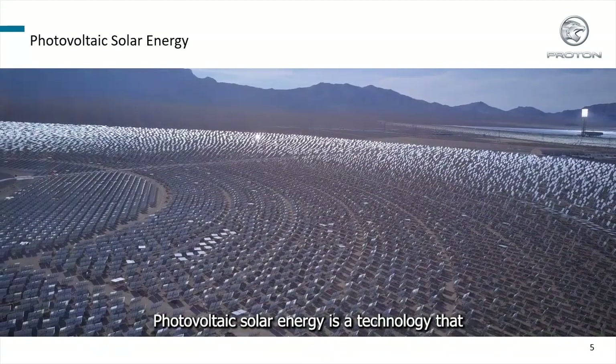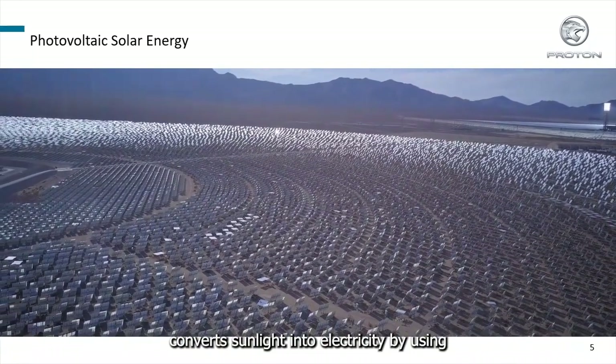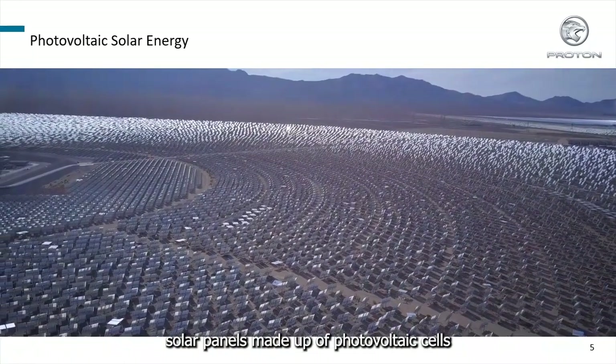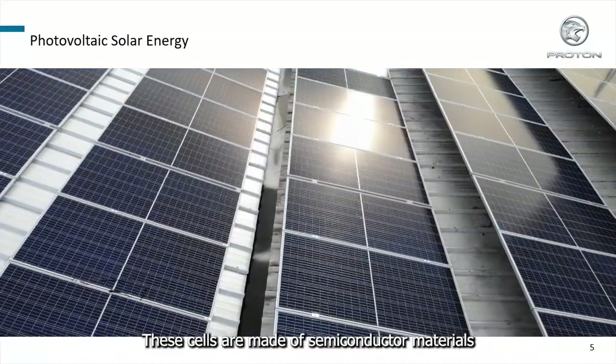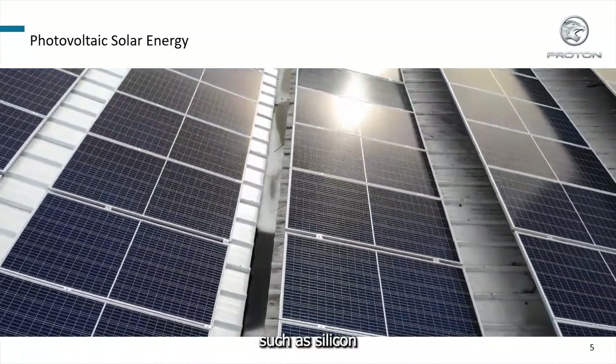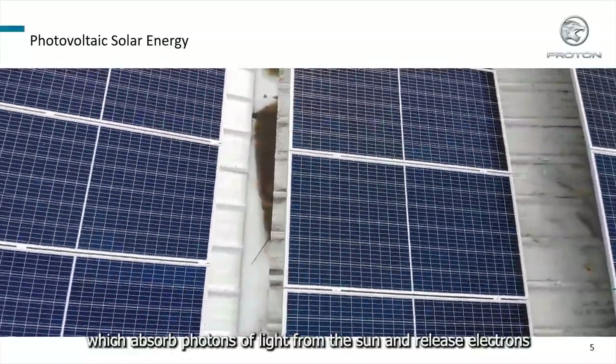Photovoltaic solar energy is a technology that converts sunlight into electricity by using solar panels made up of photovoltaic cells. These cells are made of semiconductor materials, such as silicon, which absorb photons of light from the sun and release electrons.